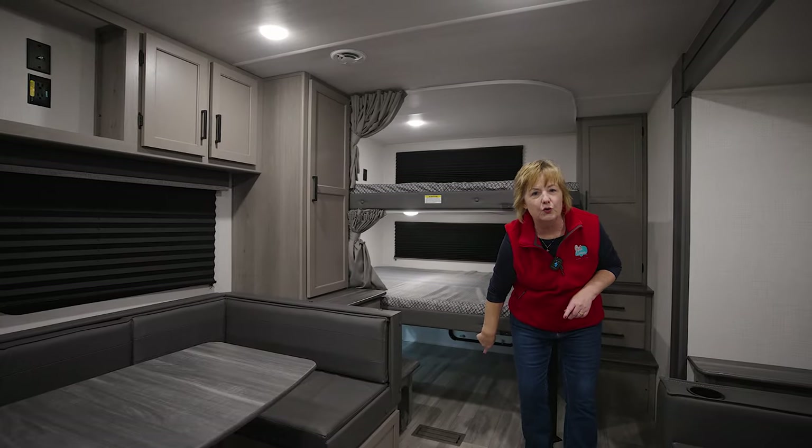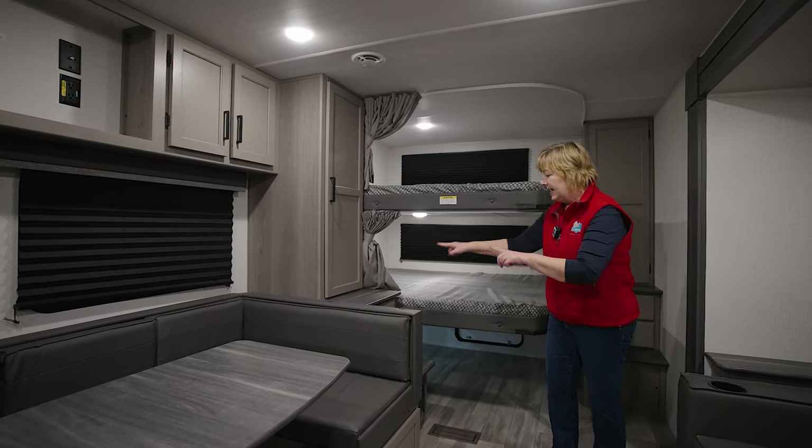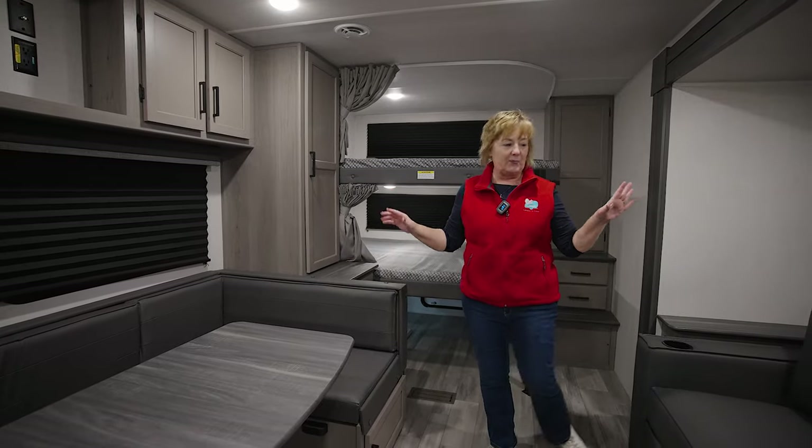They both have their own windows, lights, plugs, and look at all this storage underneath. So pack their little duffels, throw it all under there. Each of these has their own staircase to climb up and their own closet. That is a winner in my book.